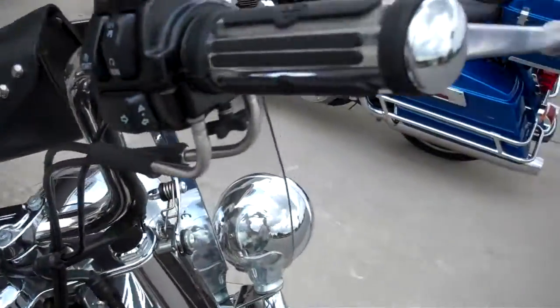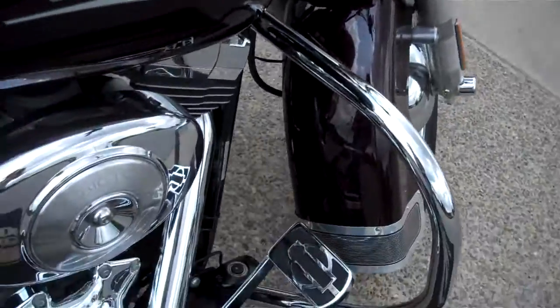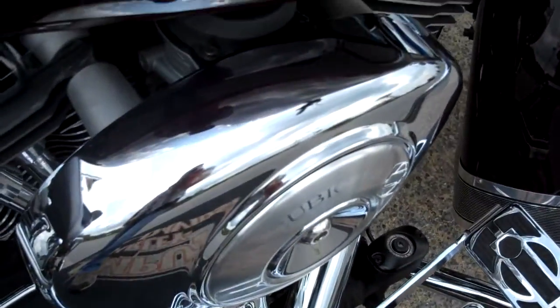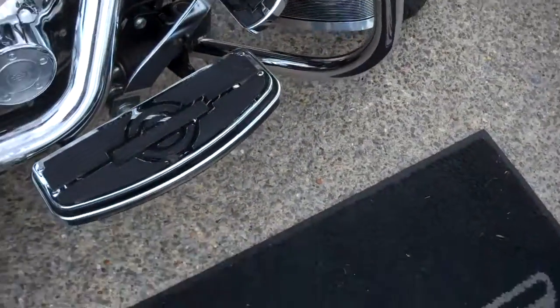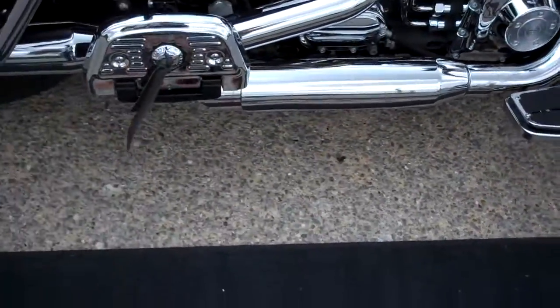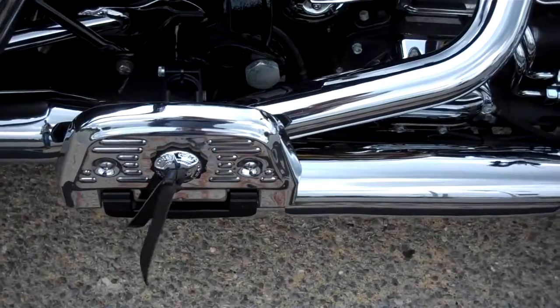14,680 miles. They added a bag to the back of the windshield, changed the grips, opened up the engine. They didn't jet it because it is carbureted, so it's got a little more low-end torque. Changed the boards.